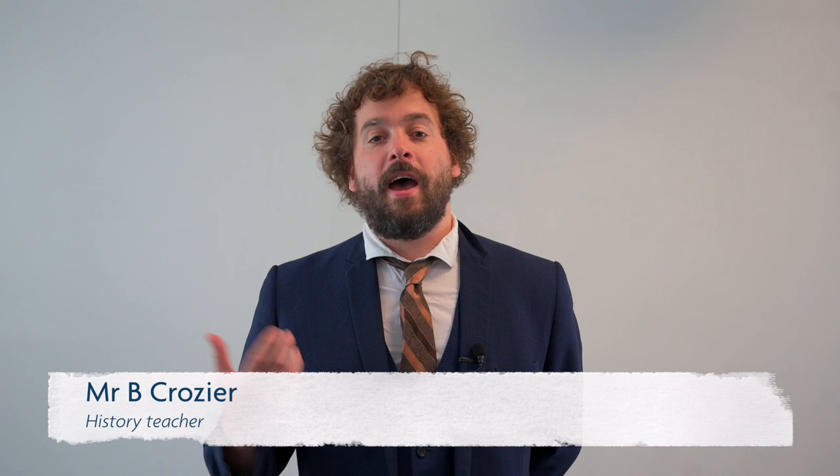Hello, welcome to Blackheath High. I'm Mr Crozier and I'm a history teacher, and today we're going to be learning all about what the ancient Britons were like. First things first, we have to understand what is history. Well, history is an investigation of the past — essentially we're being like detectives.